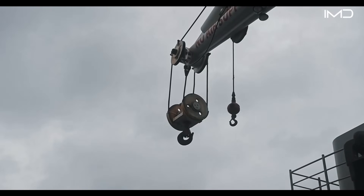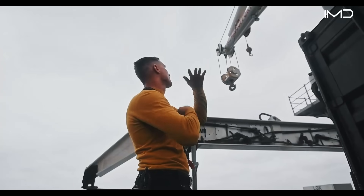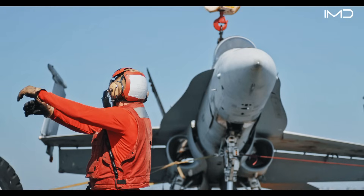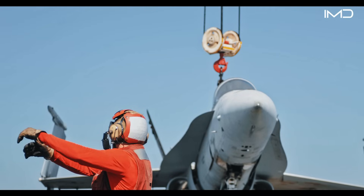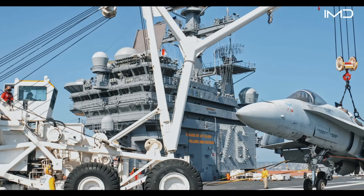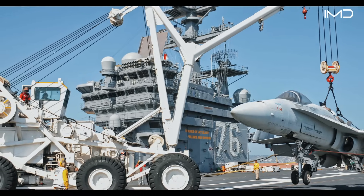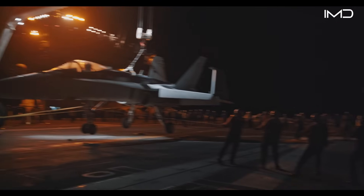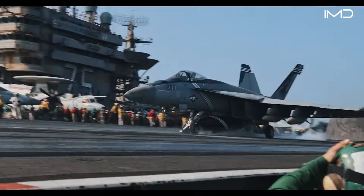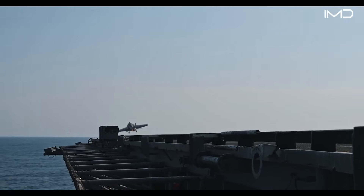In cases where conventional recovery methods cannot remove a damaged aircraft, the crash and salvage team deploys TILI, the massive carrier-based crash crane. This specialized equipment can lift aircraft directly from the flight deck and remove them from the landing area within just 12 minutes, minimizing disruption to operations. Once the landing zone is cleared, the deck is prepared to resume launches without delay.